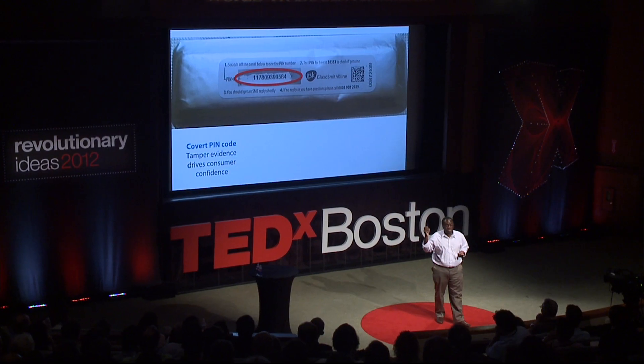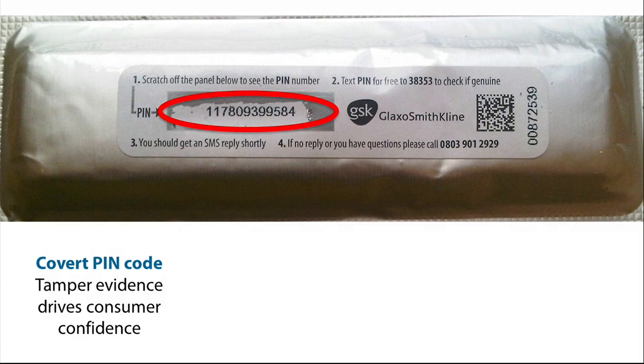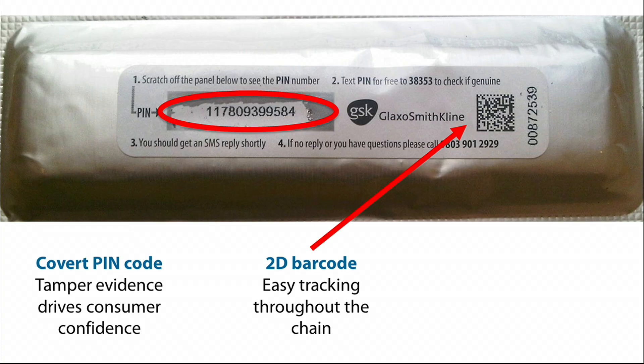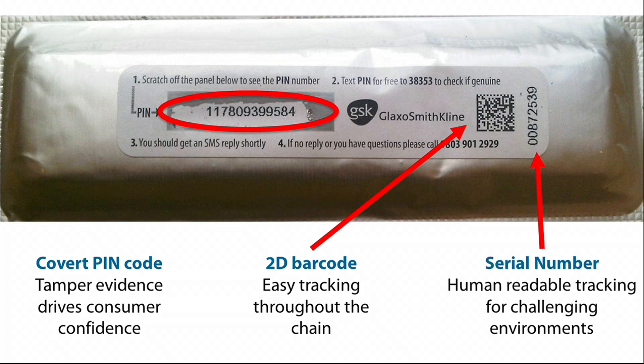Here's an example of a live product in the market. On the blister pack, you have a scratch-off panel with a unique number for that blister — each different blister has a different number. You scratch off the panel and text it in. In the future, you could use a 2D barcode — just take a picture so you don't have to do any scratching or texting. There's also a serial number on the side to help with tracking products in case some get lost.